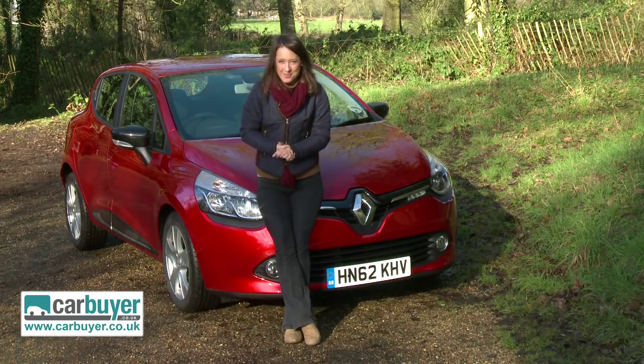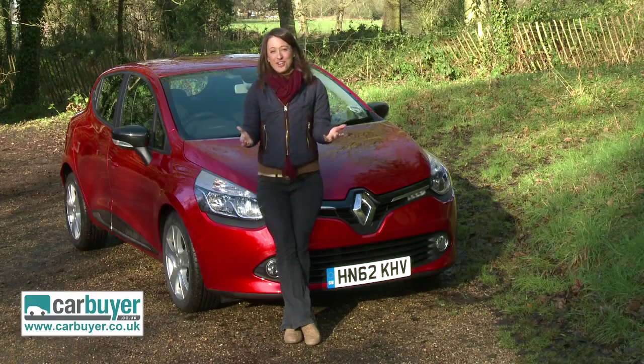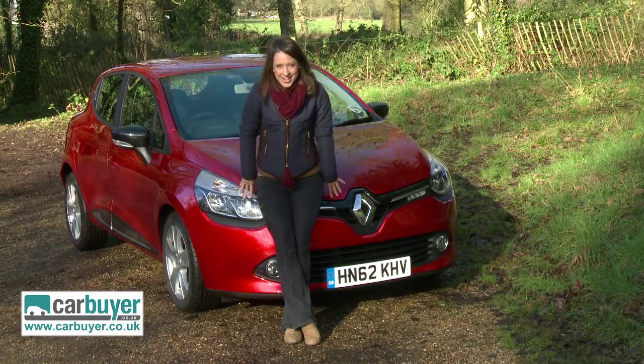Personalisation, trendy looks, and affordable running costs are the main criteria for the success of a supermini these days. So look no further than the new Renault Clio.